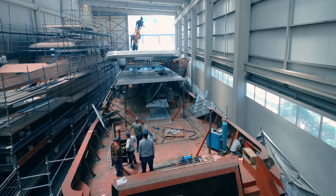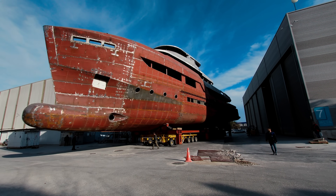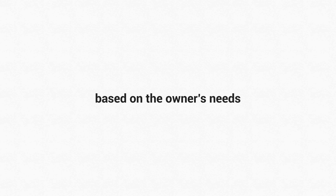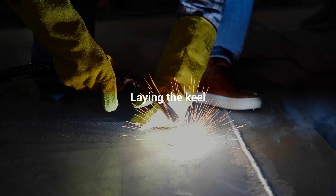Building a boat is a long and complicated process. It takes a lot of planning to organize everything in a way that makes construction a smooth and problem-free operation. Here are the main steps we go through while building Bering boats: choosing a boat from Bering's model line based on the owner's needs; selecting standard and/or custom options with the owner; finalizing interior design concepts; drawing the boat; and getting acceptance from the owner on the designs and engineering. Laying the keel.